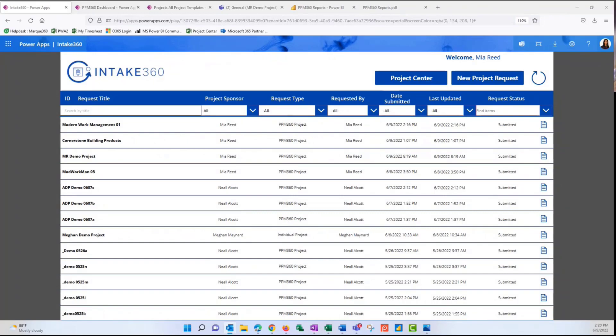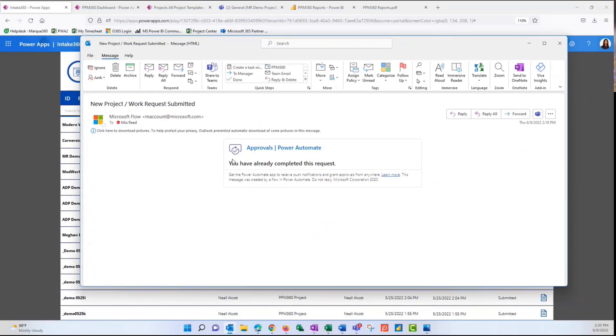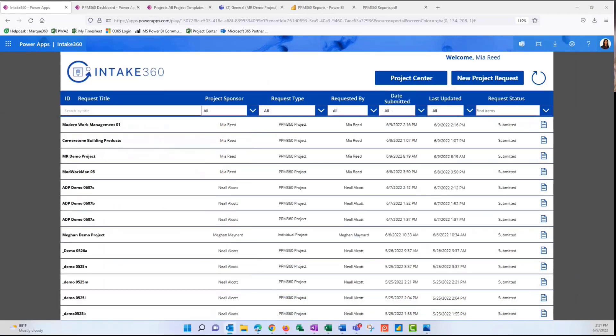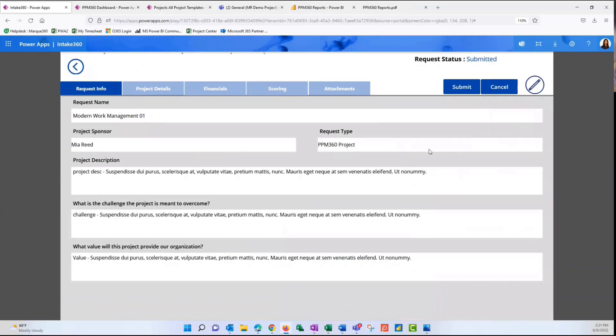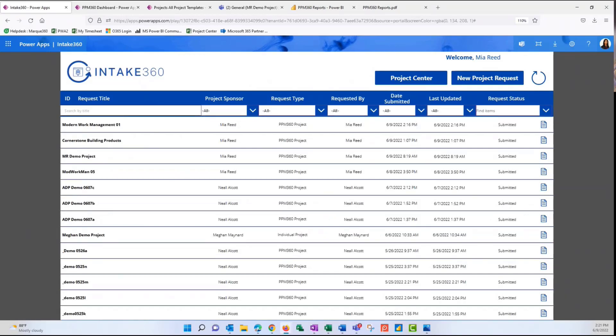I'm going to go ahead and approve this so that we actually have a project to look at. All my other approvals display here too, making everything in one place and easy to stay updated. Now that I've acted on this request, the email changes its format, so I don't have to worry about whether I still need to act on it. I saw a question in the chat about being able to integrate with Jira — that is something that's possible. One of the reasons we have different request types is because we might want to create a project type that syncs with Jira or Azure DevOps or another system.